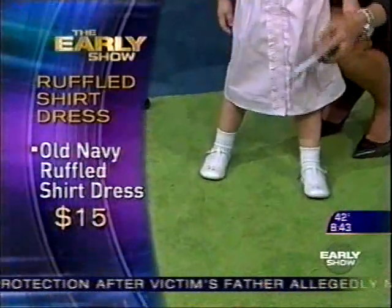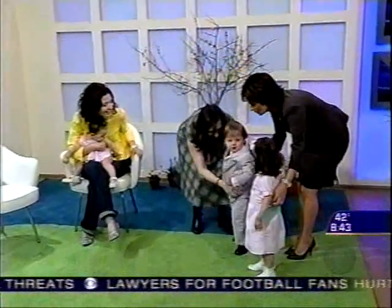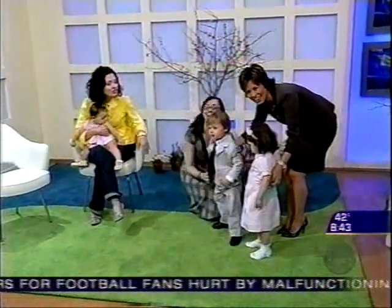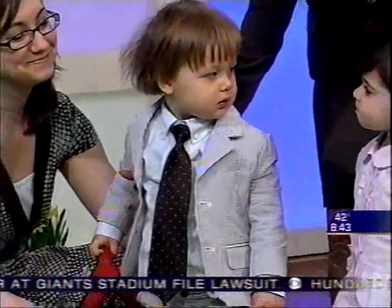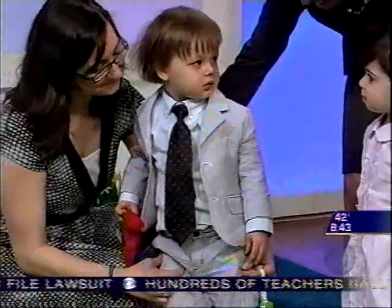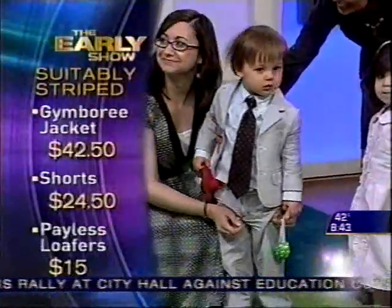I'm loving Jason in his suit. He is in a traditional suit — who can resist a little boy in a suit like that? Oh, this tie. It's all from Jim Burry — the shirt, the tie, the seersucker suit — and those great loafers are from Payless. Again, a terrific value, and he looks adorable.